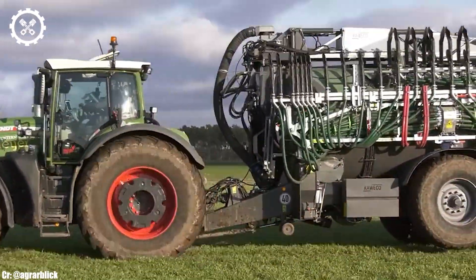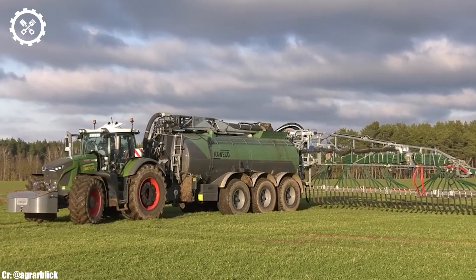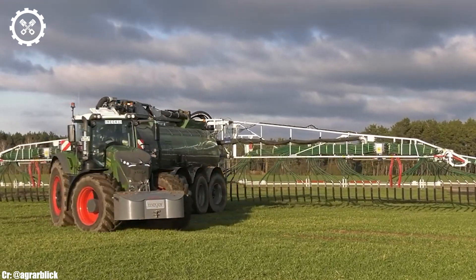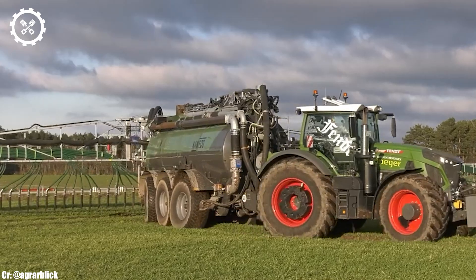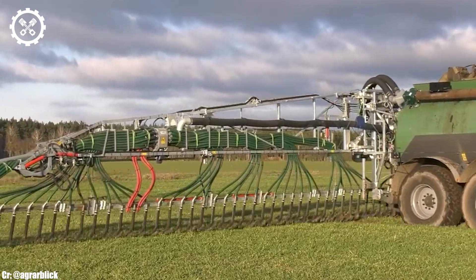One of the standout features of the Fendt 942 Vario is its innovative continuously variable transmission (CVT) technology, which allows for seamless speed changes and optimal fuel consumption. This transmission system enhances versatility and adaptability across various farming operations, while minimizing operator fatigue during long shifts.